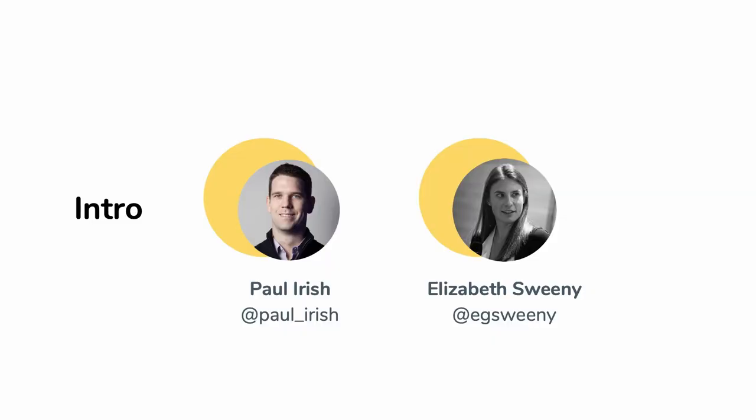Hi, I'm Paul. I'm a software engineer. I work on performance tools, web performance tools. I'm Elizabeth Sweeney and I work on Web Developer Insights products as a product manager.